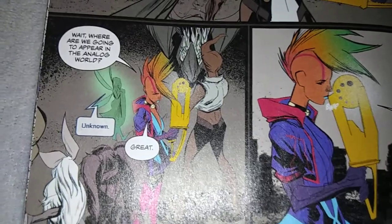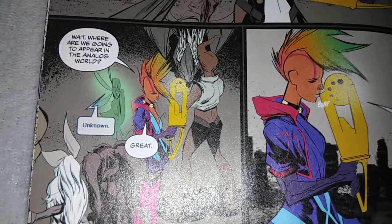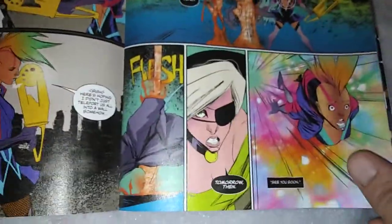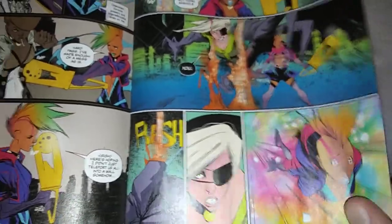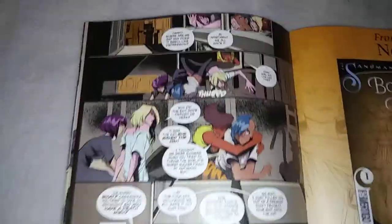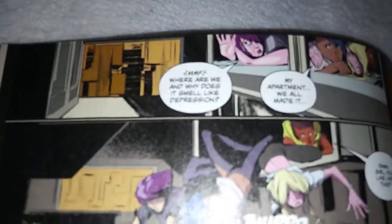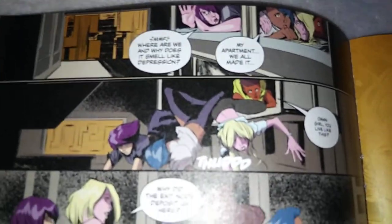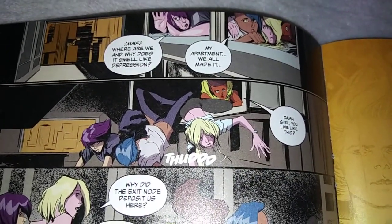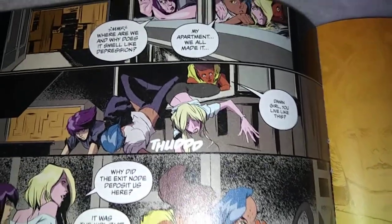'Where are we going to appear in the analog world?' 'Unknown.' Once time starts back up, everyone disappears from the cyber world and gets transported back to the real world — the analog world. And coincidentally, they end up in Cassandra's apartment. Last time they all ended up in a toilet stall in Sad Dad Bar — yeah, Zoe Quinn's father issues. It was just all appearing in confined spaces.